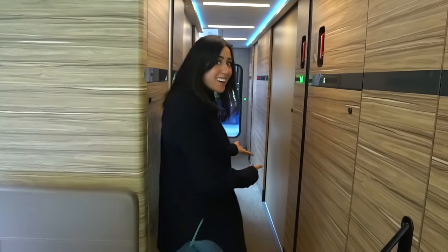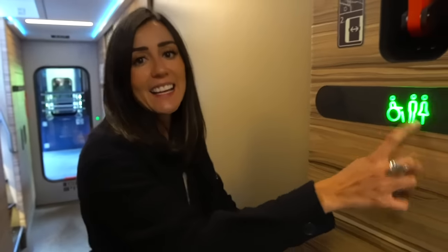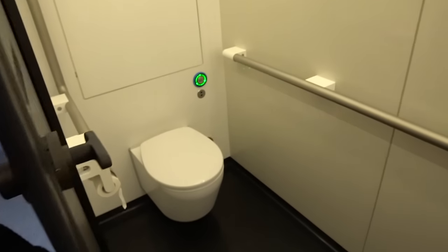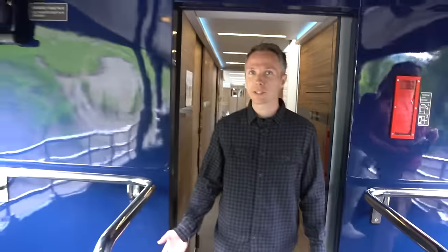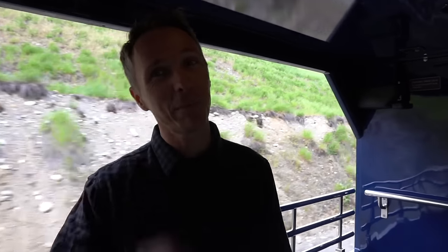Most likely in the about 20 hours you're on the train, you're going to visit the washroom. They have a fancy light to let you know if it's free or not. And perhaps the coolest part of the train is the open deck, where you can come out, get some fresh air, and really get the best views possible.